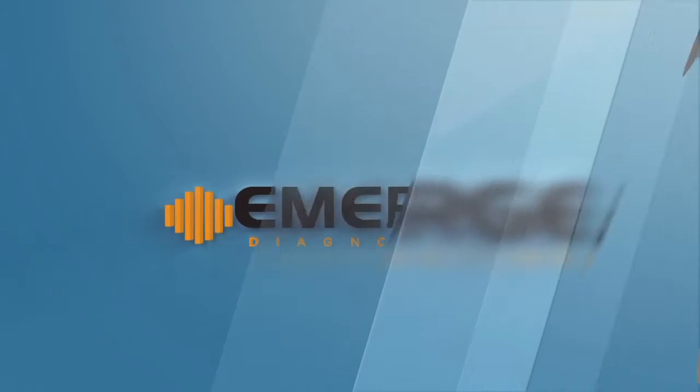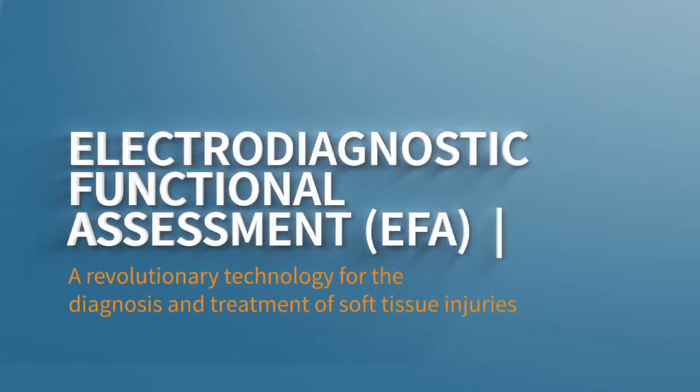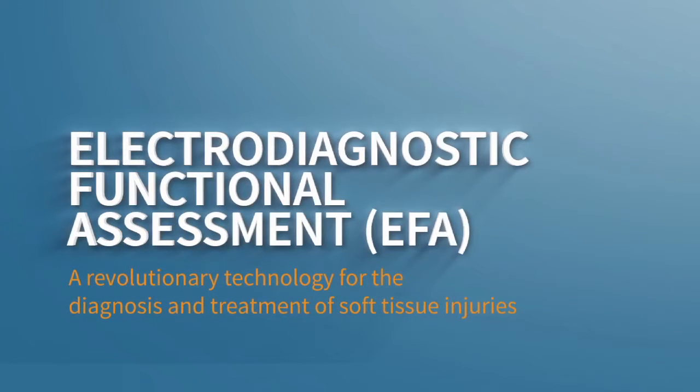Emerge Diagnostics Electrodiagnostic Functional Assessment — a revolutionary technology for the diagnosis and treatment of soft tissue injuries.